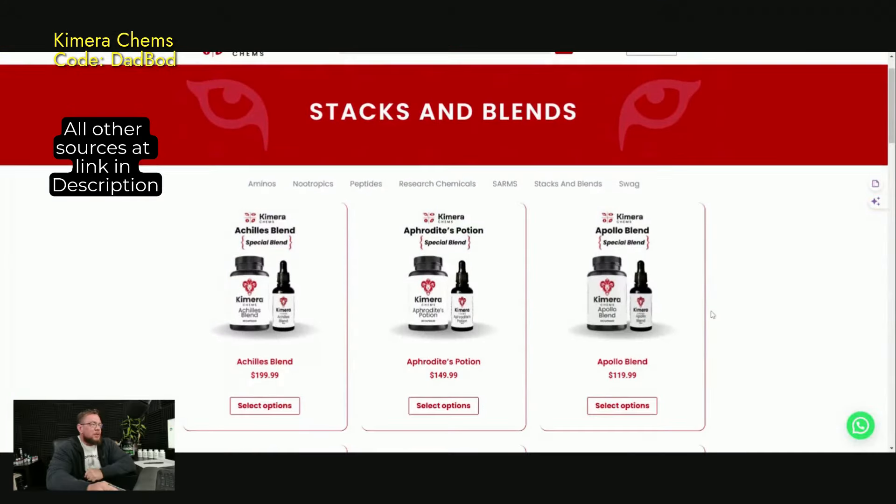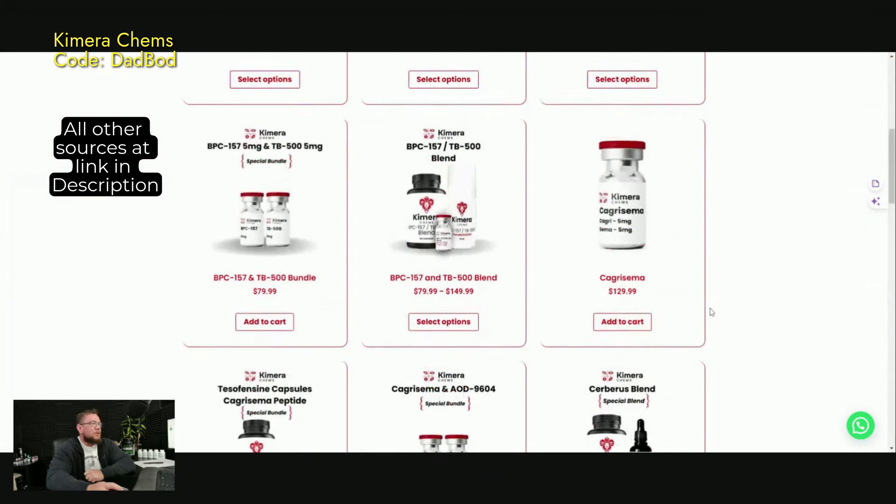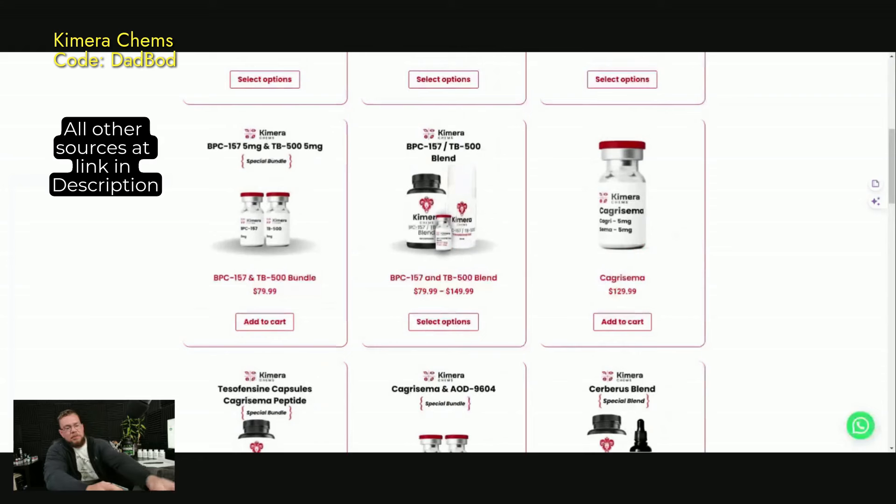So they have a whole bunch of blends here, whether it's SARMs or peptides or a combination of the two. One of my favorites that I use a lot is the BPC-TB500 blend — I have it right here. I use this almost every single day. I absolutely love BPC-157 and TB-500.